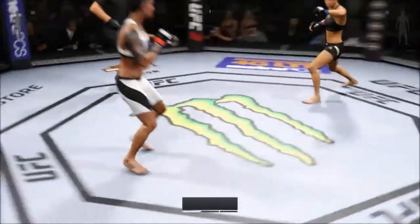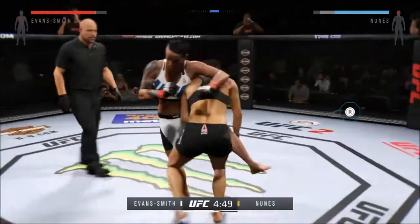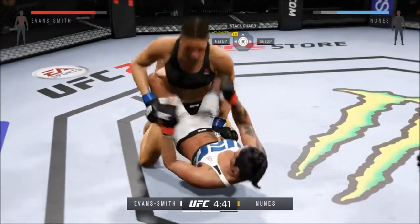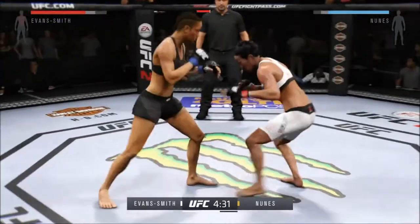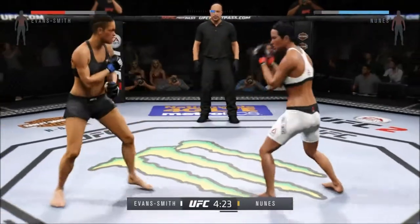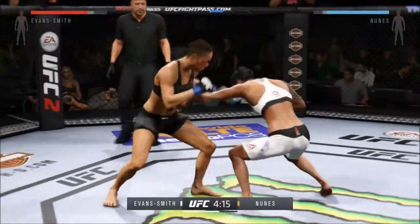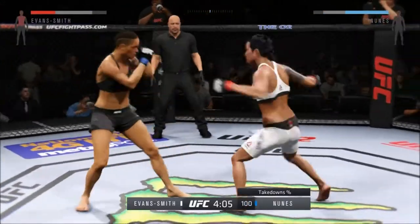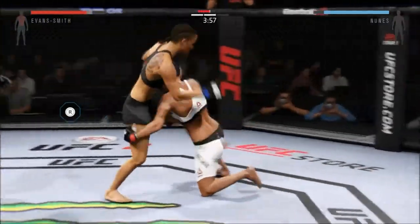Round two. She comes out swinging. She has no ground game — Nunez with the single, guarding them too. Evans Smith gets caught by the elbow. Nunez with the nice straight to the body. Man, that was a perfect counter punch. Good jab, nice roundhouse kick to the body. She's really staying busy on her feet. Takedown accuracy for Amanda Nunez: landing 100% of her takedowns.